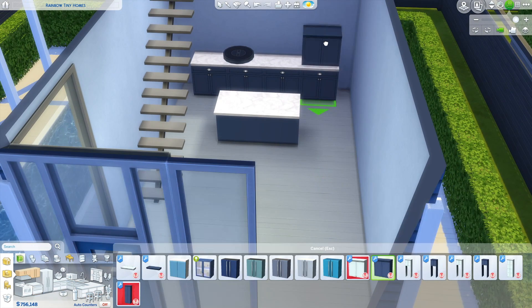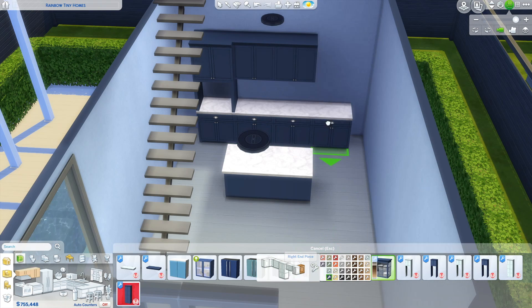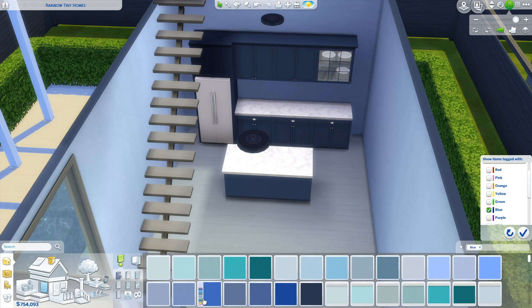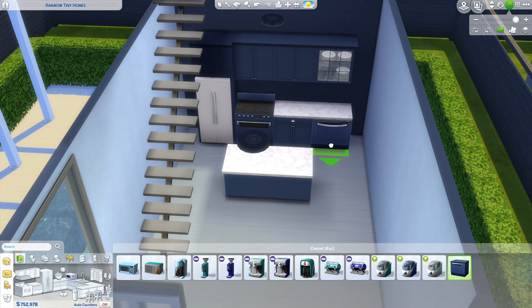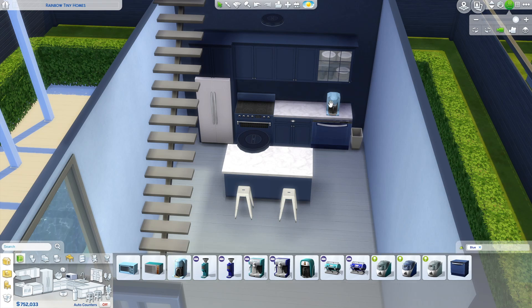The first area I decorated was the kitchen. I added really cute navy blue cabinets along the wall, a small island area, and a spot for a refrigerator. I ended up changing the wall behind the cabinets to navy blue to match them — it looks kind of cool and helps break up the space. Then I added the usual things: a stove, a dishwasher, some bar stools, a sink, a garbage can, and a coffee maker.